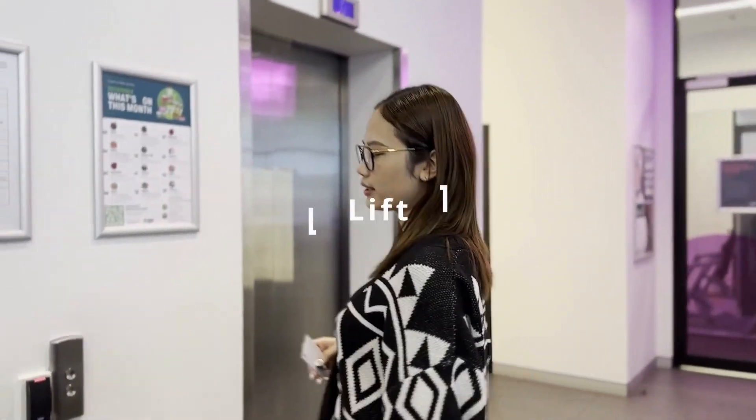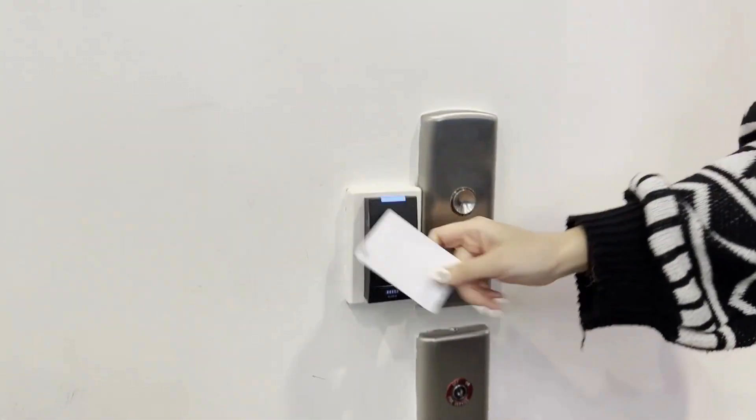So whenever you want to use the lift, please make sure to not forget your room card — tap in and press.